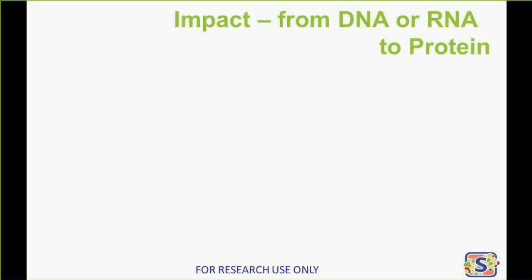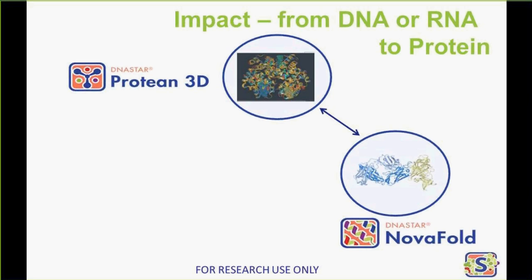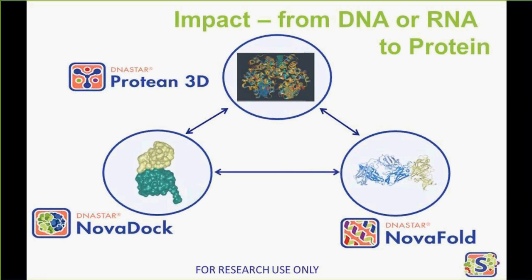That's mostly about DNA and RNA. When we think about impact, we tend to think a little bit more about the protein side. I'm going to give you a quick overview of our structural biology suite. The starting point is Protein 3D, a visualization product that is highly integrated and interactive. We also introduced NovaFold, which is a protein structure prediction program we introduced a few years ago, and we've made some enhancements to that with this release. And we are introducing NovaDoc, our first protein docking application, with LaserGene 14.